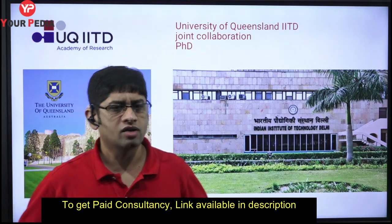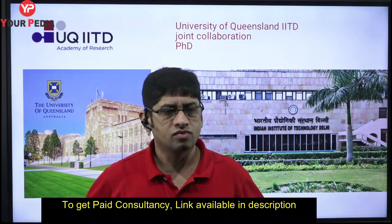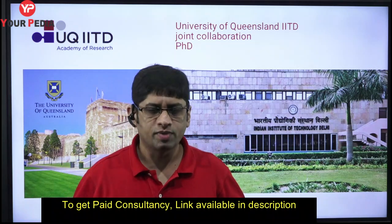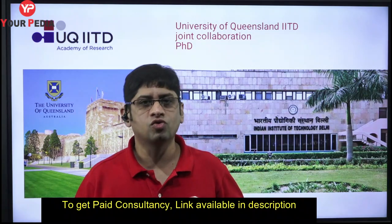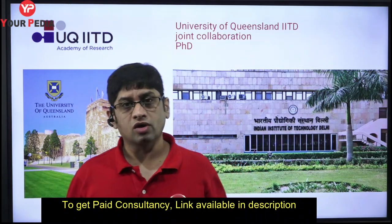Many of you desire and aspire to do a PhD from foreign universities. As I've discussed in many videos related to foreign admissions, you need to spend money from your own pocket if you want to go abroad for a PhD course. Though it is a scholarship course, you still need four to five lakh rupees in your pocket.